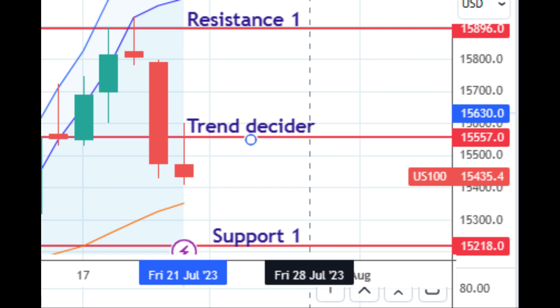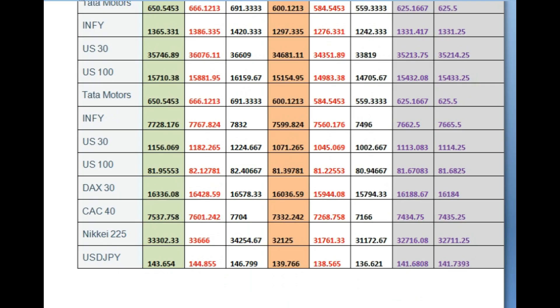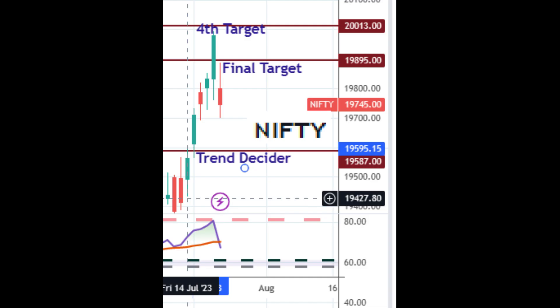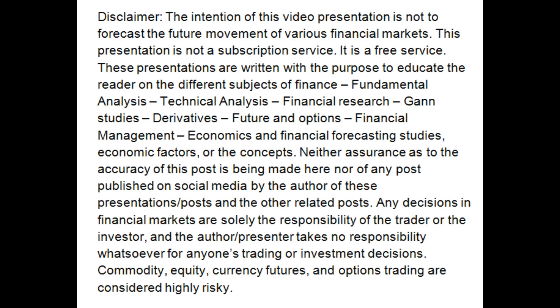Nifty 100 managed to close 100 points below the trend decider, so those 100 points will also come into our kitty. Nifty managed to touch the 4th resistance. UK 100 managed near to the final resistance. US 30 managed to the final resistance. But Nasdaq 100 managed to resistance 1 only.